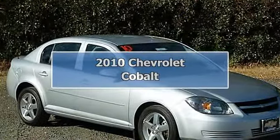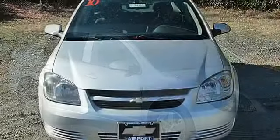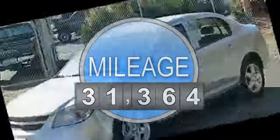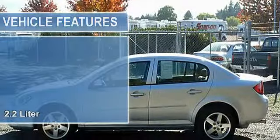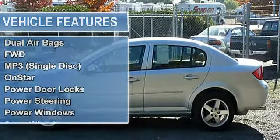LT with automatic transmission, EPA 35 mpg highway, 25 mpg city, Carfax one owner, very nice. Features iPod/MP3 input, CD player, on-board communication system, satellite radio, preferred equipment group, aluminum wheels, and head airbags.